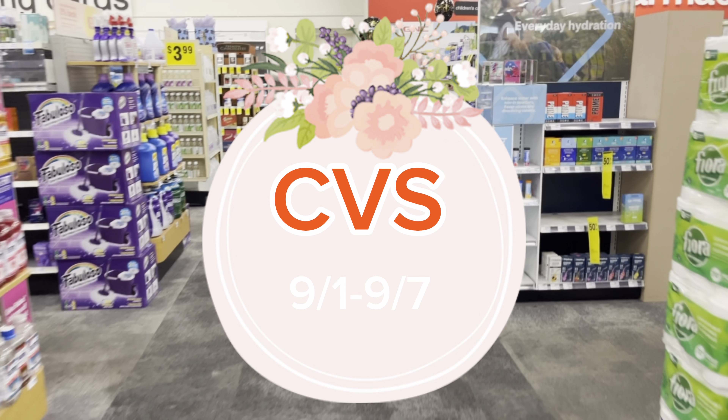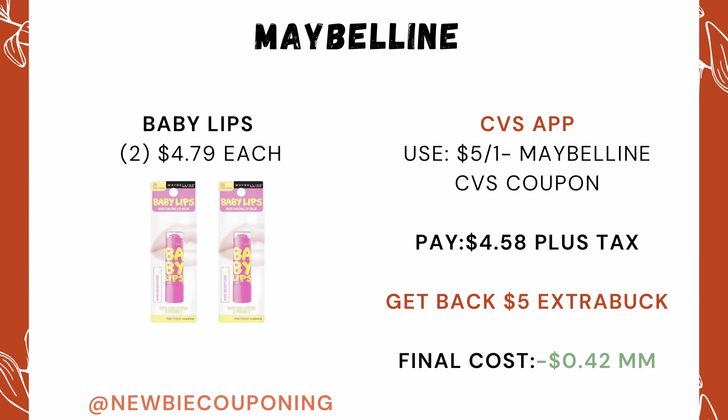Today starts a new week at CVS, so let's get into these deals. We are starting off this week with a moneymaker: pick up two Maybelline Baby Lips priced at $4.79 each. With your CVS app there's a coupon for $5 off when you purchase a Maybelline or CoverGirl product. Your out-of-pocket comes out to $4.58, and you'll get back a $5 ExtraCare Buck, making your final cost a $0.42 moneymaker.